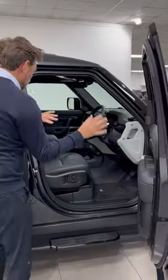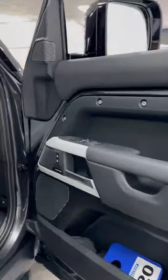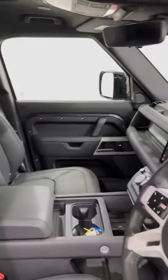Look at this — full leather. You don't even get that on an HSE. It has heated and cooled seats, Meridian speakers, memory seats, clear sight camera, centre armrest, and air suspension buttons in the centre. Just ridiculous options.